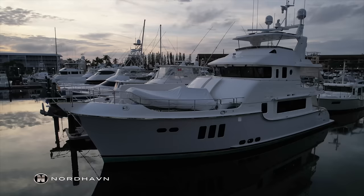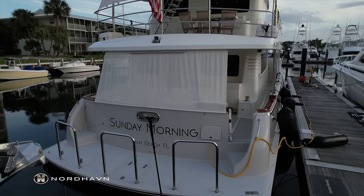Hello everyone, I'm Garrett Severin with Nordhavn Yachts. Today please join me on board the 2021 Nordhavn 68 Sunday Morning.